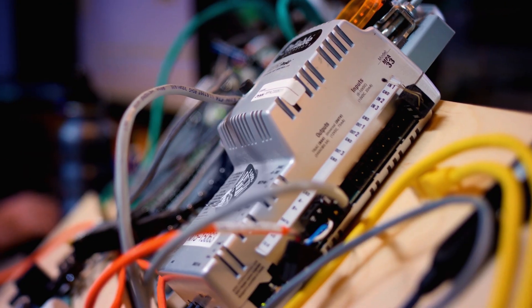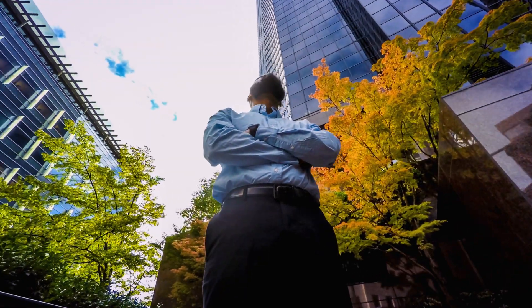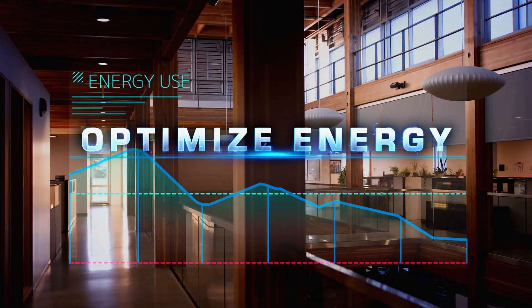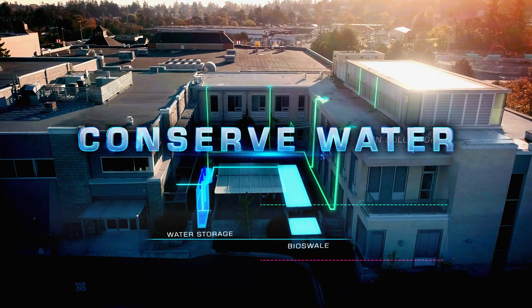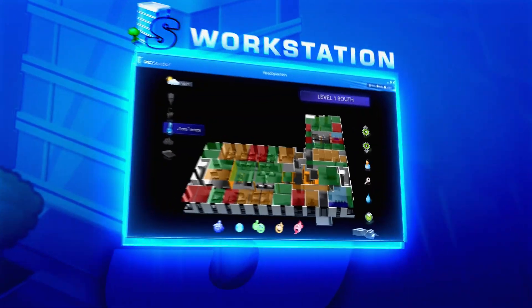Program, track, and optimize your building automation systems. Monitor the safety and comfort of the occupants while optimizing energy and water consumption. Control the built environment around us.